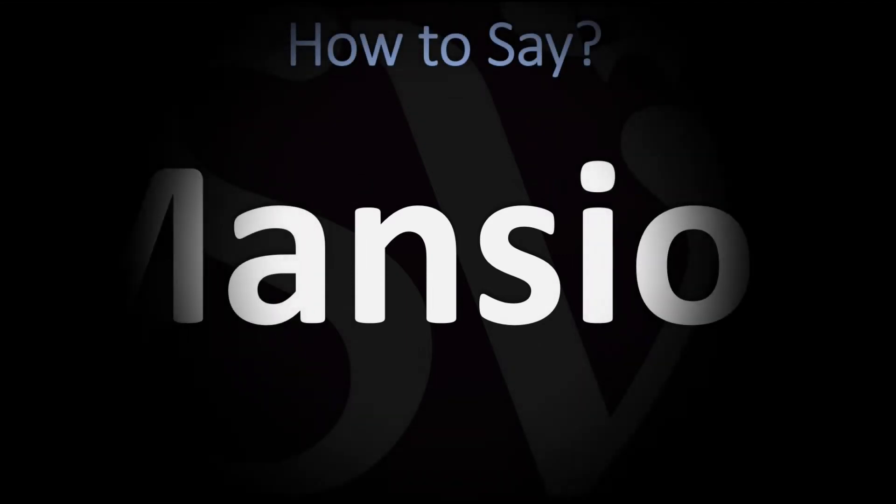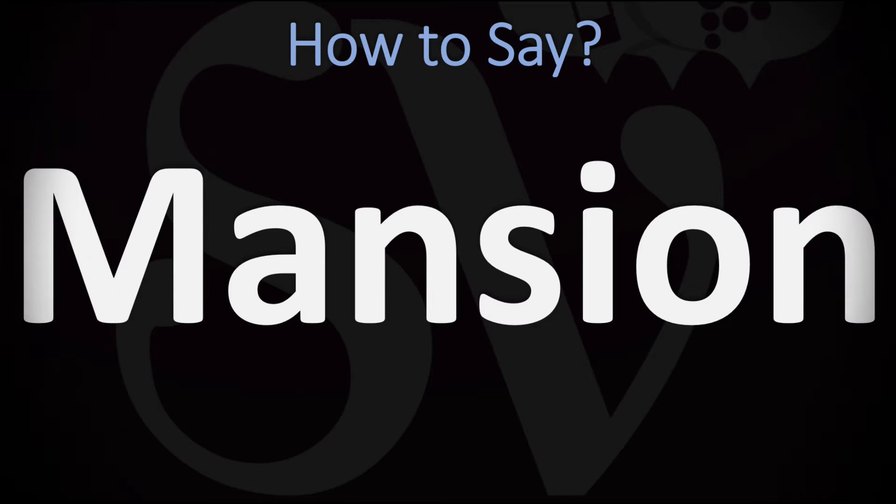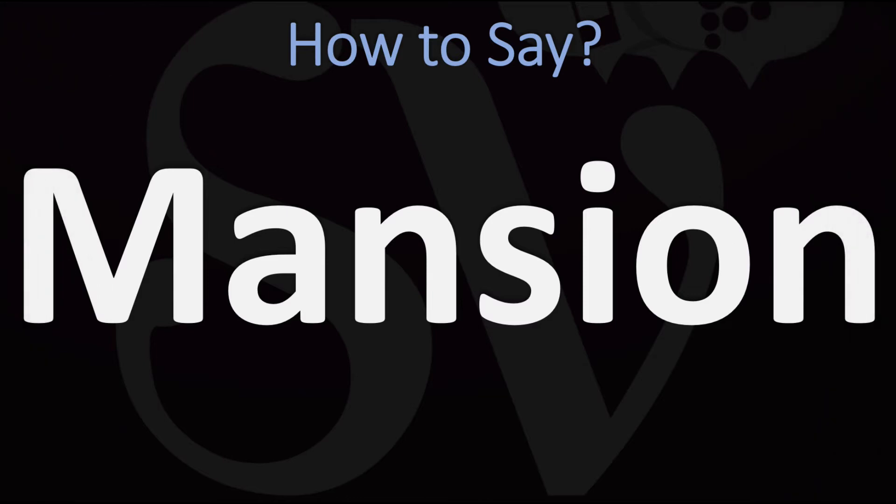We are looking at how to pronounce this word, as well as how to say more interesting and related words in English. Make sure to stay tuned and consider subscribing for more learning.